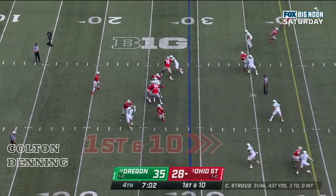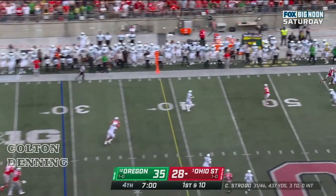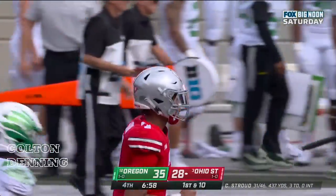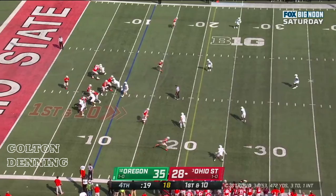Stroud — yikes — pumps, delivers, and Smith-Njigba getting jigging with it before the last snap. First down from the 11.